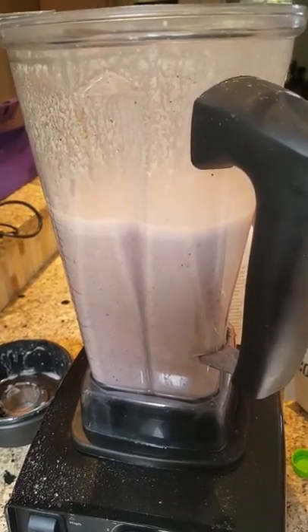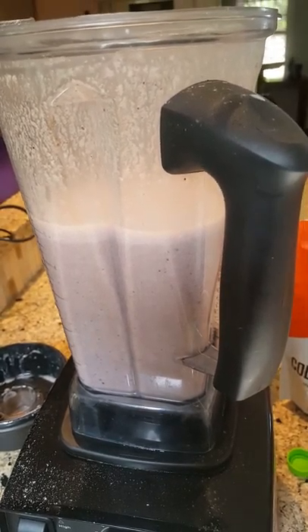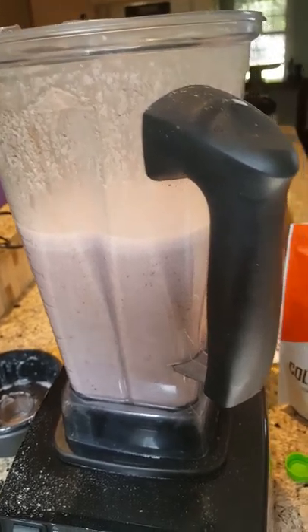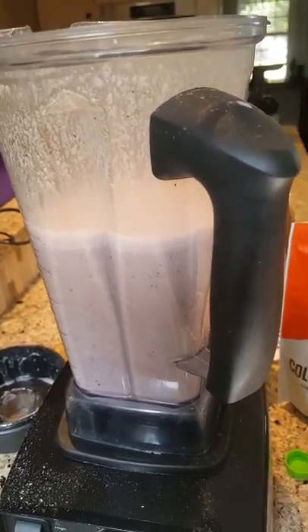You don't want to really keep it in the fridge. You could keep it in the fridge overnight and it will still be good, but I prefer to drink my things as fresh as possible whenever possible.